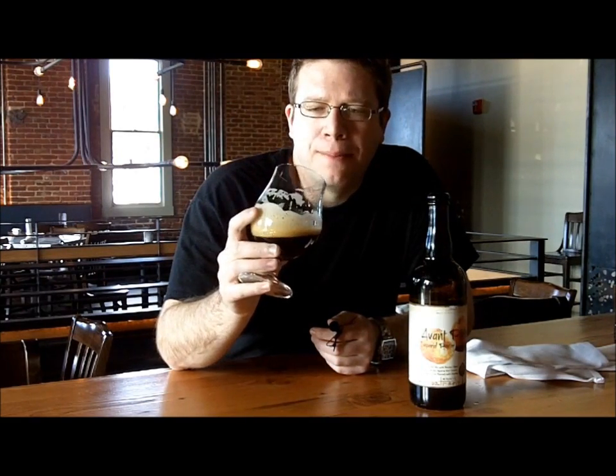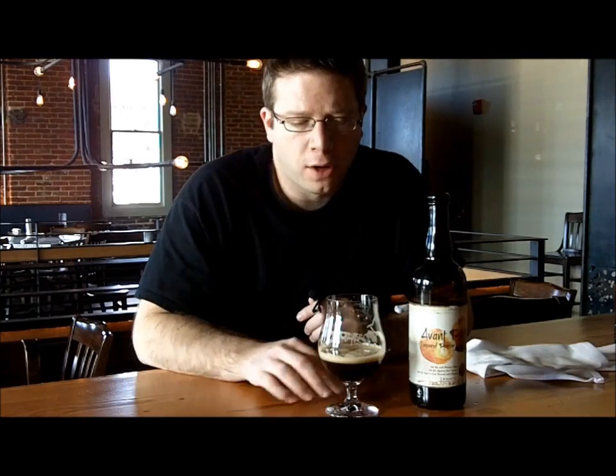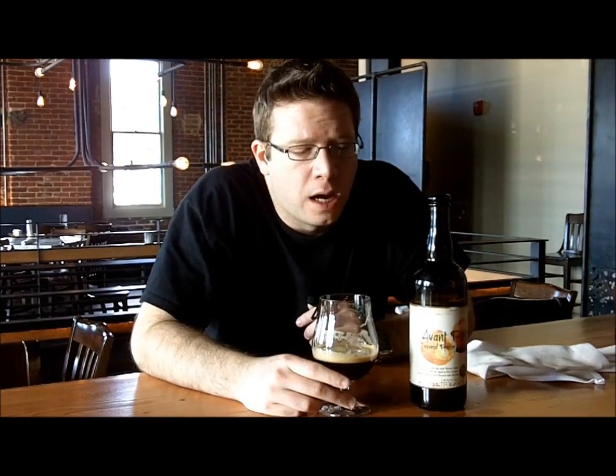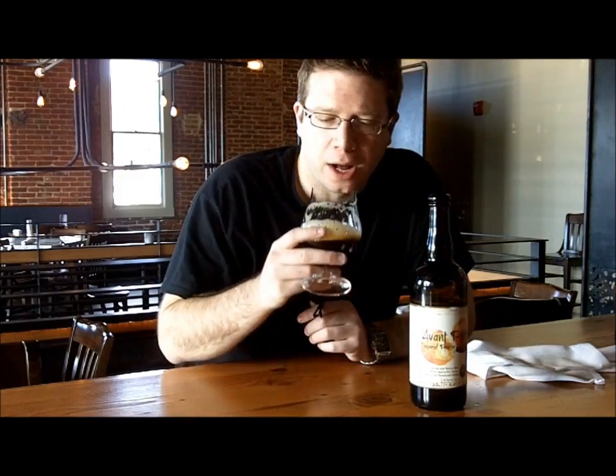Goes down pretty smooth. It's about medium body in the mouth, nothing too massive going on here. The finish is pretty flat, not going to lie — I wish it finished longer, I wish it was a little bit brighter, a little bit sweeter. Overall, this is not a fantastic beer, but you've got to give them credit for stepping out of the box and trying something new. I believe this is the first Imperial-size porter made with something as bright as peaches, so they made a really good attempt. I just wish there was more going on here.